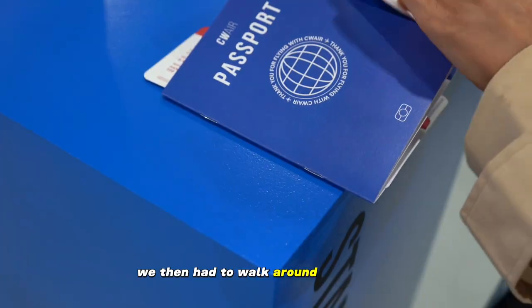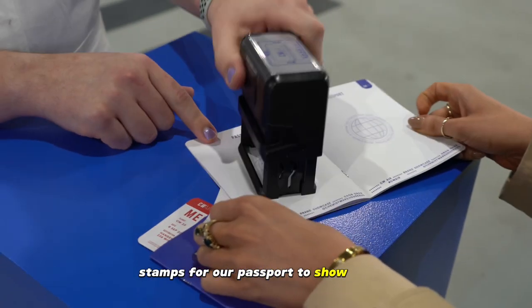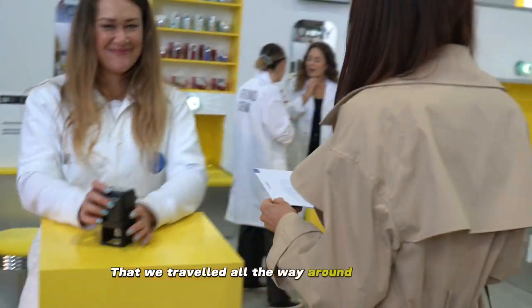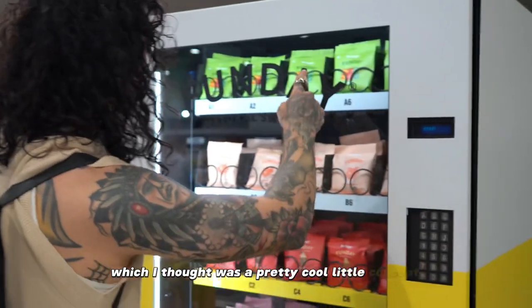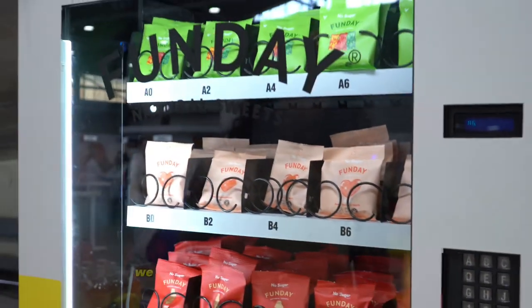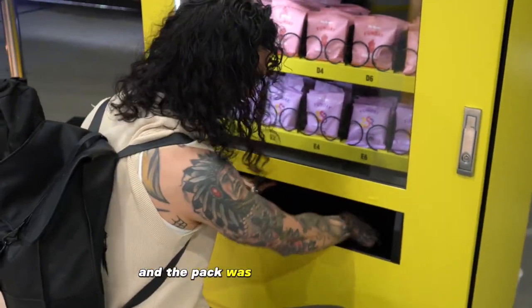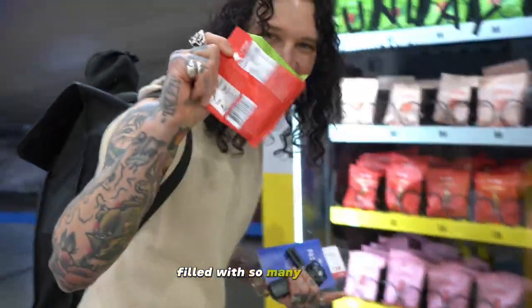We then had to walk around and collect stamps for our passport to show that we travelled all the way around the venue, which I thought was a pretty cool little concept. And then once we collected all of our stamps, we were going to be given a little travel pack on the way home, and the pack was absolutely incredible, filled with so many goodies.